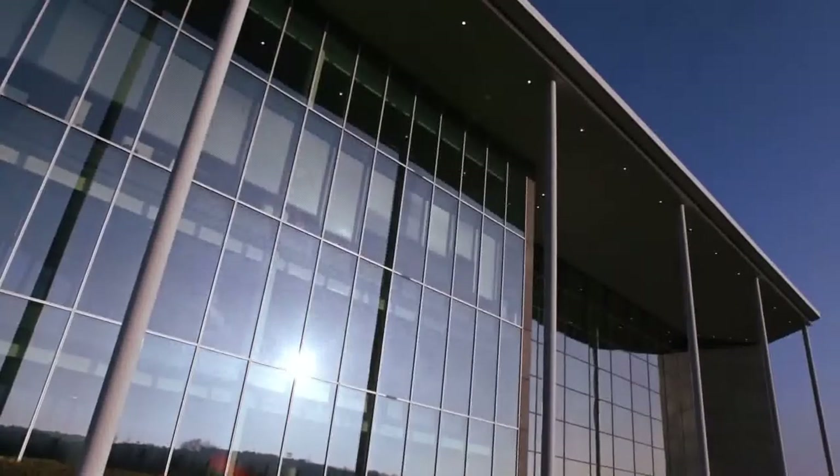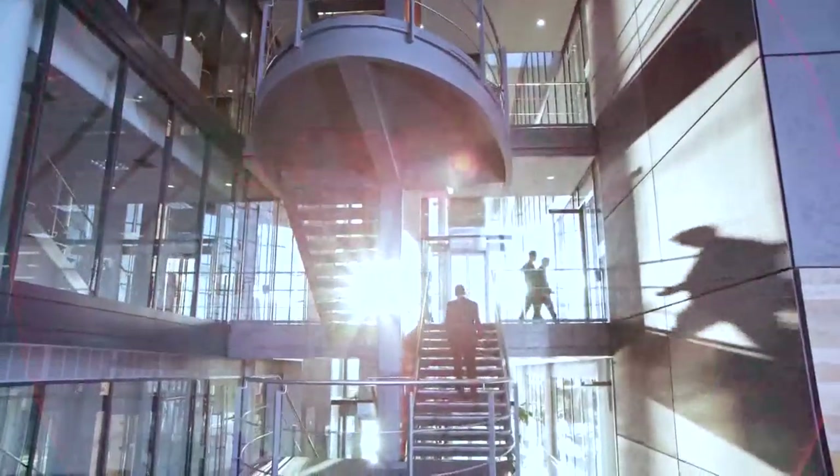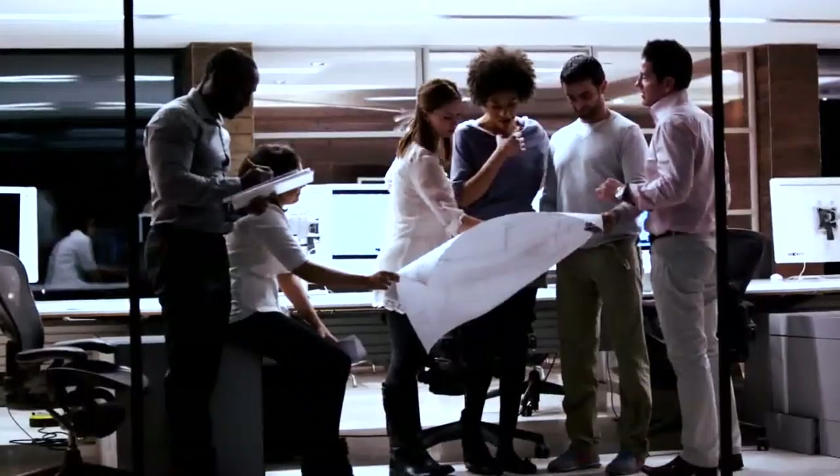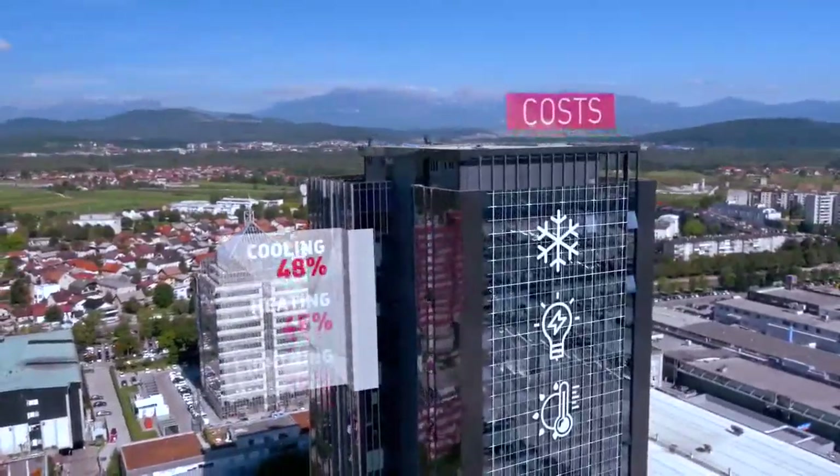The need to block direct exposure to sunlight and damaging ultraviolet and infrared radiation within a building can leave it dark and dependent on artificial light, meaning higher lighting, heating, and cooling costs.